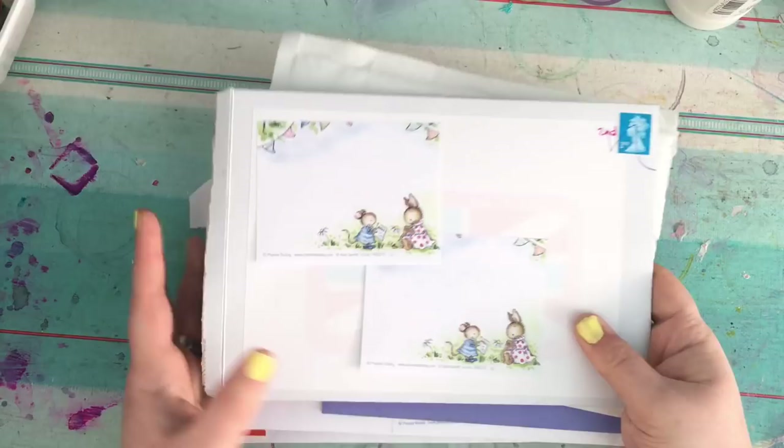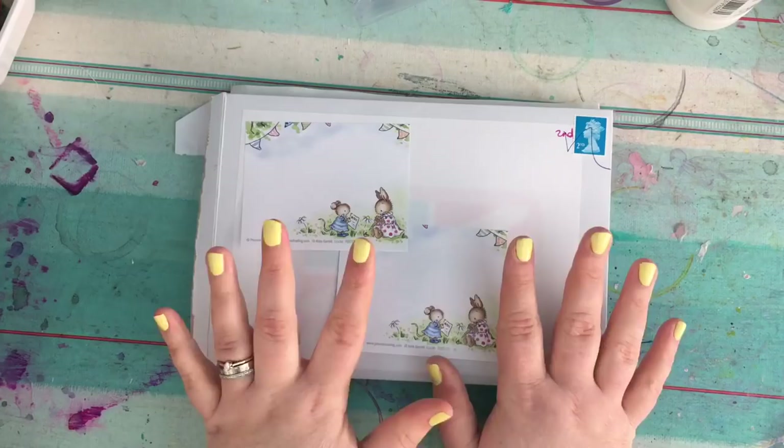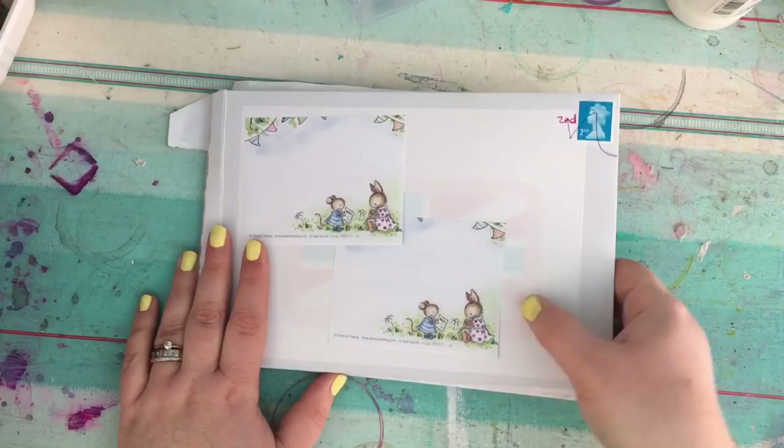Hey guys, so I have got a planner sticker haul to share with you. I went on a little bit of a splurge on Etsy as I do from time to time, so I thought I would share with you what I got because I know you guys like that.